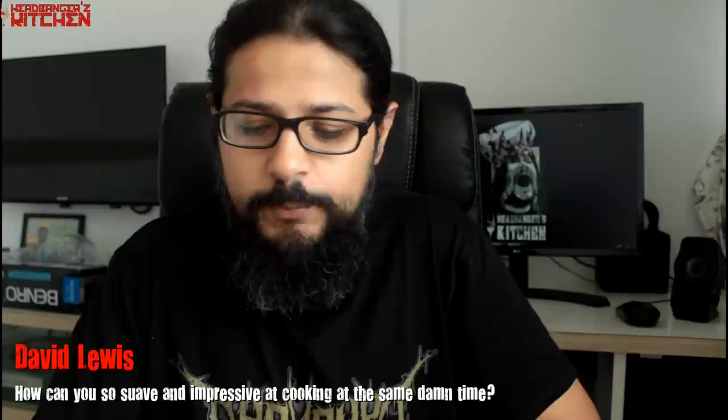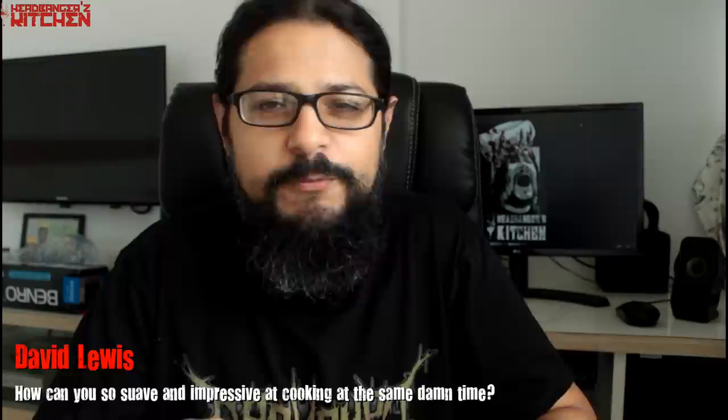David Lewis asks: how can you be so suave and impressive at cooking at the same time? Practice makes perfect for anything you want to do in life.